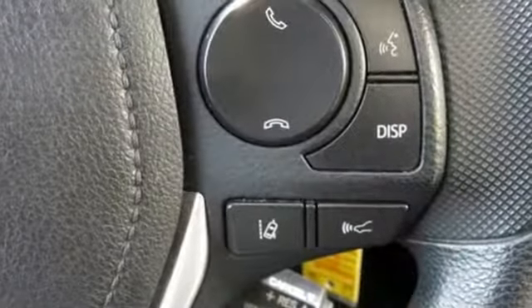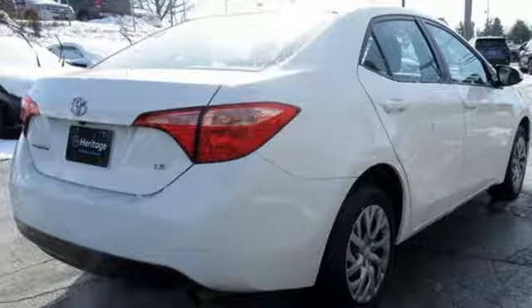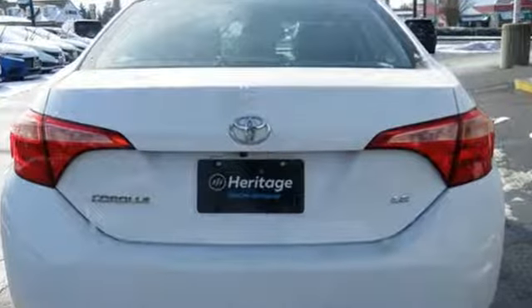Kelley Blue Book reports Toyota's Corolla sedan continues to offer buyers a proven commodity that delivers value, efficiency, and peace of mind. Comfortable. Convenient. Quality. Toyota.